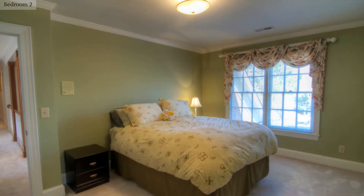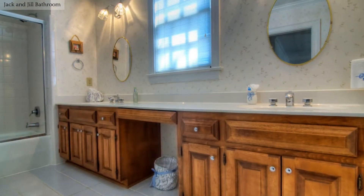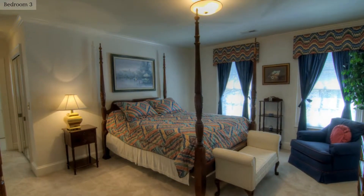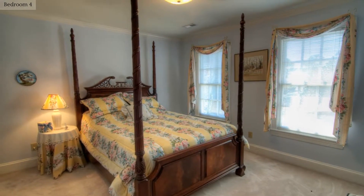The bright and airy bedrooms supply plenty of natural light. The Jack and Jill bathroom connects bedrooms 2 and 3. The bedrooms in the home have neutral carpeting.